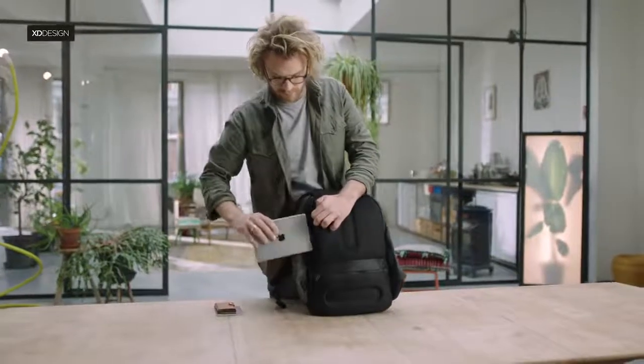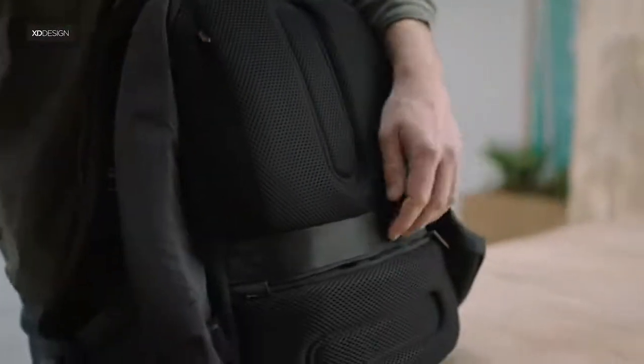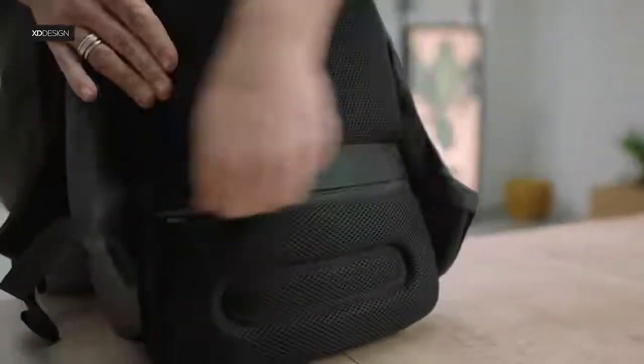The back panel holds a padded pocket for your tablet or e-reader. On the lower back, an RFID safe pocket for important items like your passport or wallet.